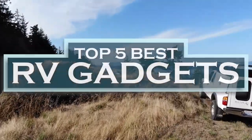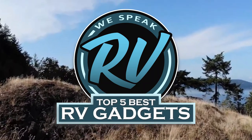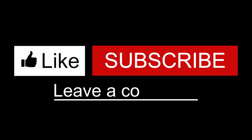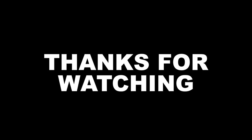There you have it — our top five best RV gadgets on the market. Check out the links in the description below for detailed information and the latest pricing. If you thought this video was helpful, please smash that like button and consider subscribing. If you didn't, let me know why in the comments below. Thanks for watching and I'll talk to you in the next video.